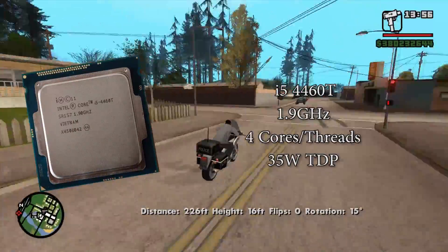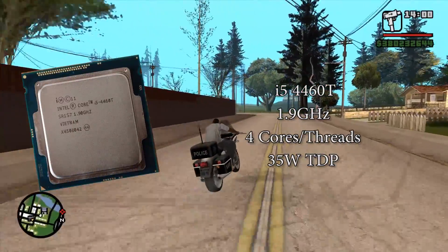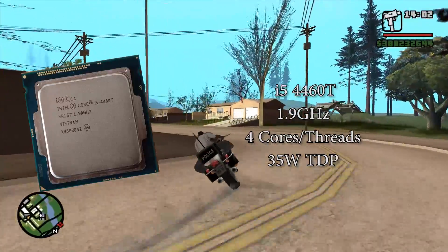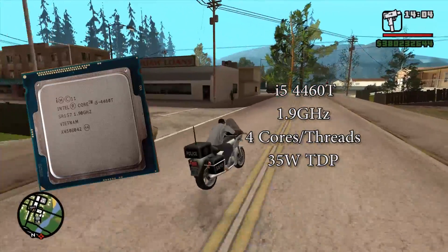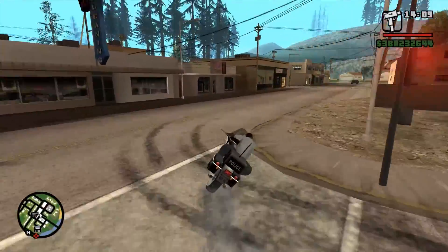Last, and least on paper anyway, is the 4460T: a 1.9GHz 35W variant with a 2.7GHz turbo, intended for much lower power systems, likely in smaller enclosures too.